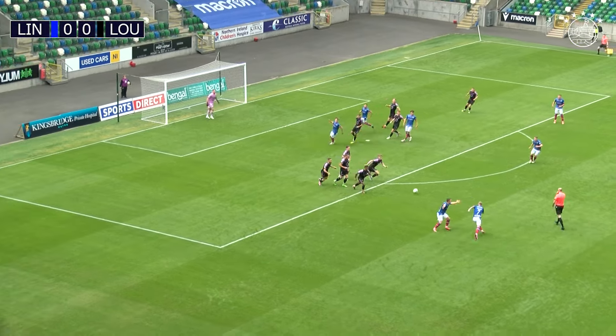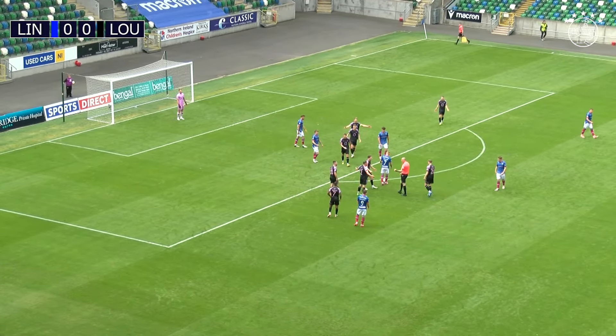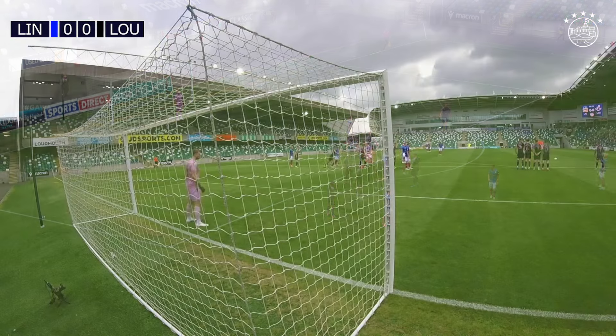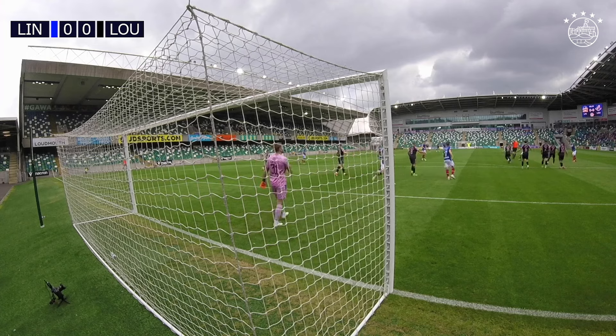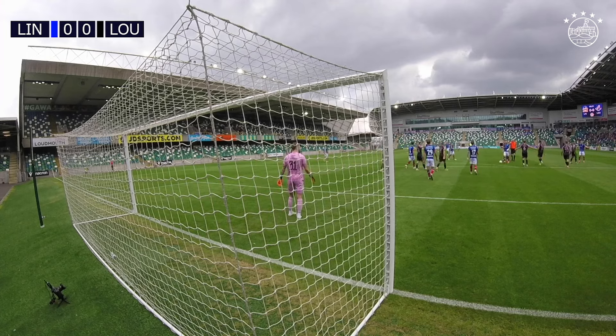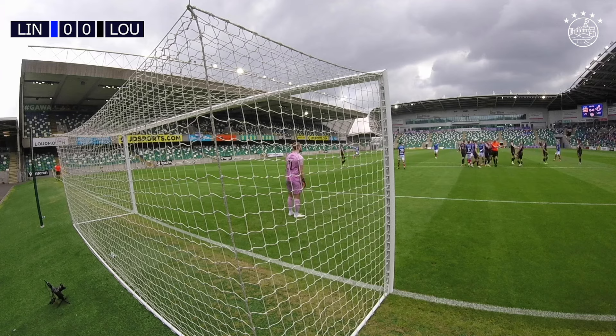Cooper, with the effort straight into the wall, claims for a handball. That's a penalty, and the referee points to the spot. We'll see the replay here. It really hit him on the hand. As his left hand came up, the wall broke and whoever it was stuck his left hand up. I think it's Andrew Hoey.